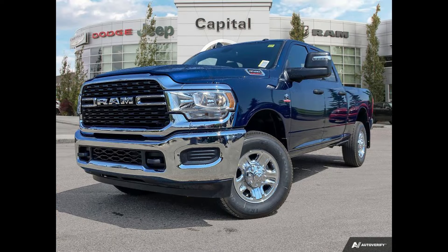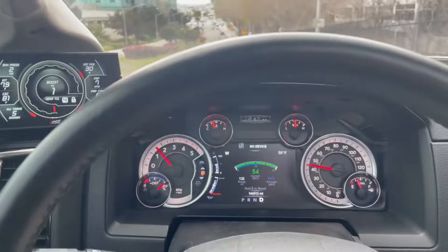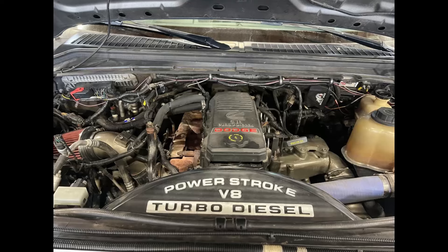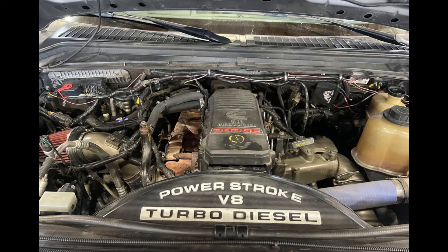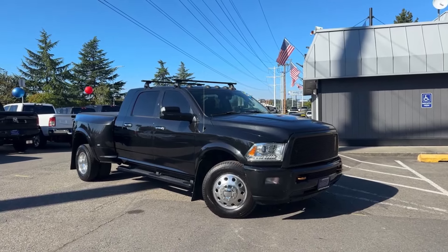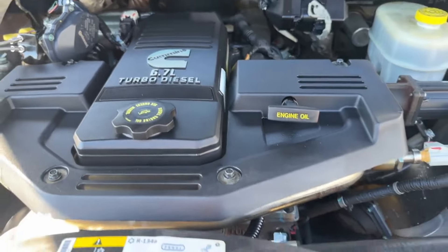Ram offers the 2024 model trucks with a high output version 6.7 mated to the Aisin AS69RC automatic transmission, producing 420 horsepower and a whopping 1,075 lb-ft of torque. If the Cummins 6.7 engine has a weakness, it is the complicated emission system that includes exhaust gas recirculation, diesel oxidation catalyst, and diesel particulate system. Aside from emissions issues, it is an efficient and stout engine with a B10 life of 250,000 miles and a B50 life of 350,000 miles.